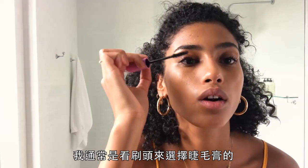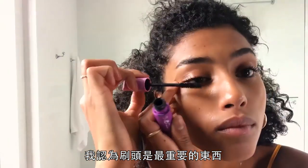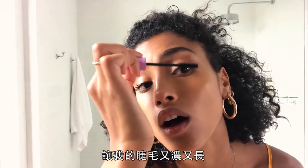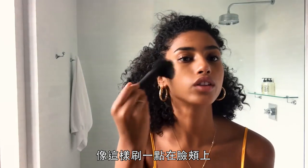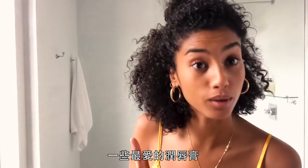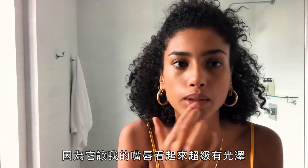I always choose a mascara for the brush — I think the brush is the most important thing. It makes my lashes look really thick and long. Some bronzer: I like this one because it has four different shades and in the middle some gold highlighter, so a little on the cheek. Then some lip balm — my favorite — because it makes my lips look super shiny and healthy.